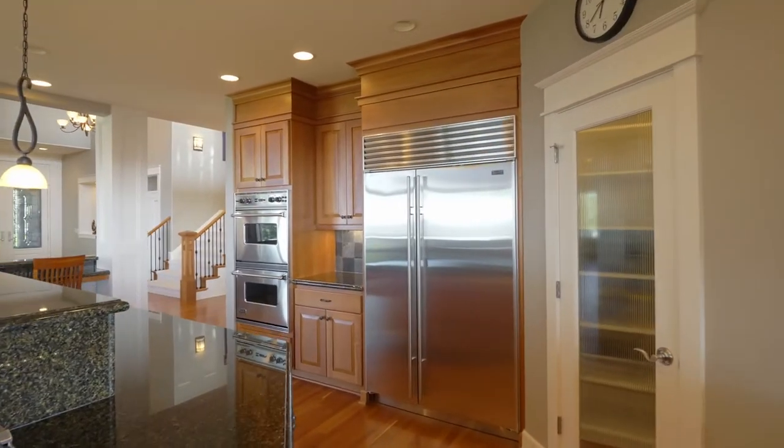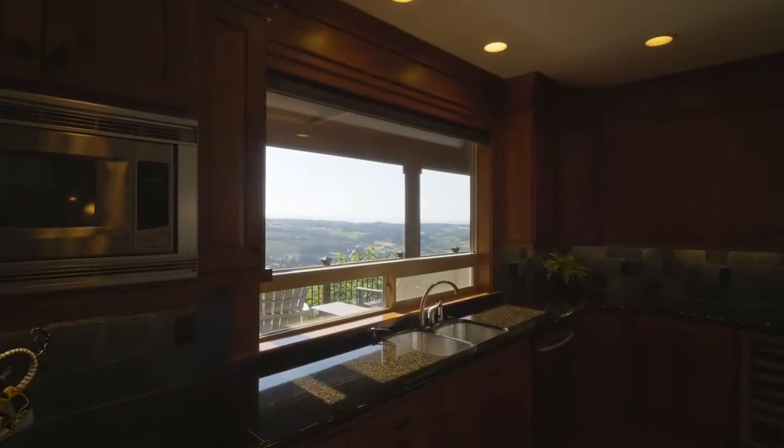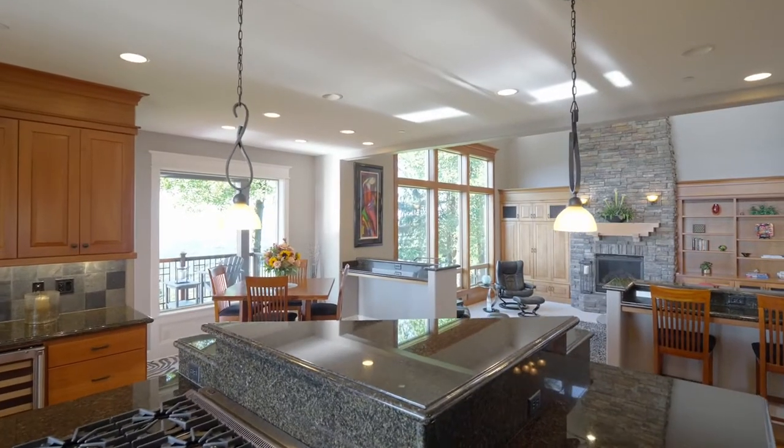The chef's kitchen features three eating bars, a six-burner gas cooktop, a built-in fridge, double ovens, coffee bar, and a walk-in pantry.